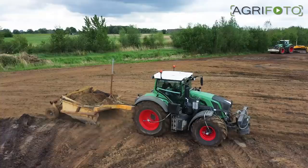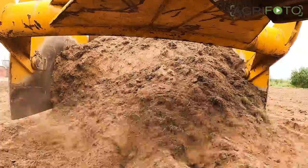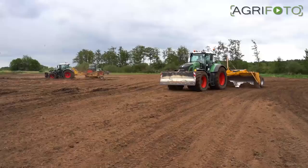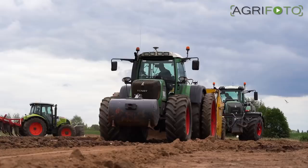A Boss scraper box is used behind the Fendt 930 to carry out the rough work, assisted by a homemade leveler behind the Fendt 828. The Fendt 939 is using a 6-meter-wide BOSS laser-guided leveler to finish the top surface and cover the subsoil with the displaced topsoil.